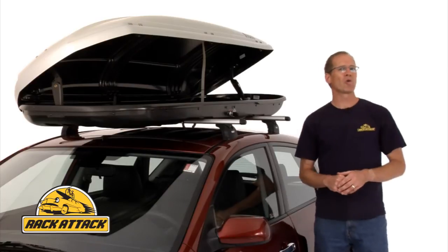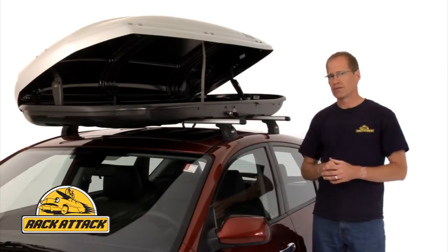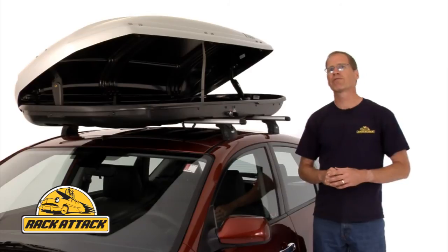The Spirit mounts to all Thule load bars including their Rapid Arrow bars. It also mounts to Yakima crossbars and most factory crossbars.